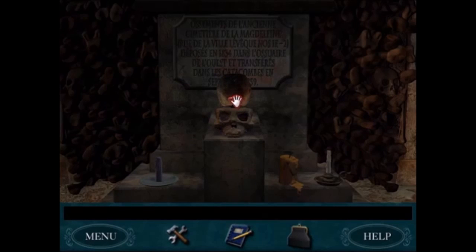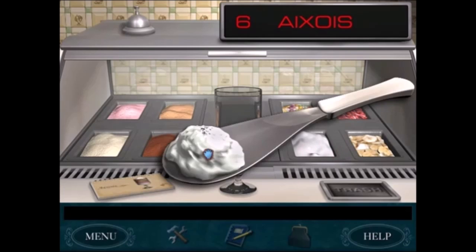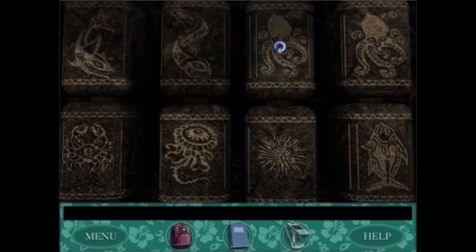With Danger by Design, I could not pick a favorite. I like exploring the catacombs, and I also like making parfaits for everyone.